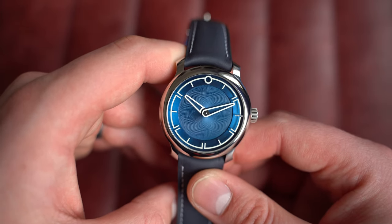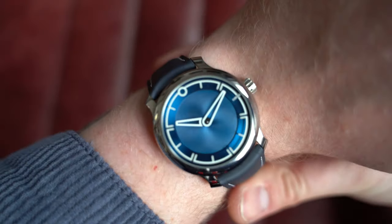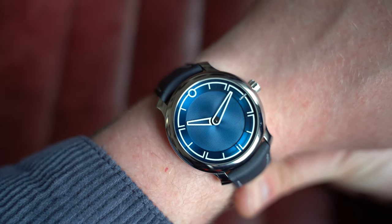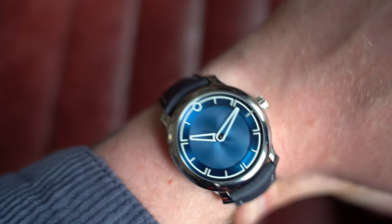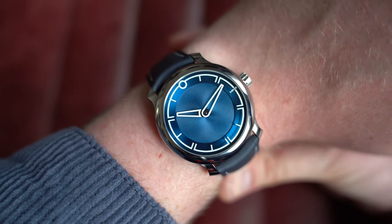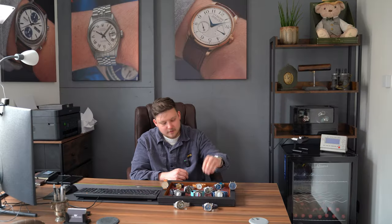On wrist — the clasp is still stickered so I'm resting it against the wrist. Dimensions: 38mm by 44mm lug-to-lug, so super short lug-to-lug length, 10mm on the thickness, and 20mm on the lug — endless options. I really enjoy the Ming straps, I think they're fantastic. Go check this watch out on the website.